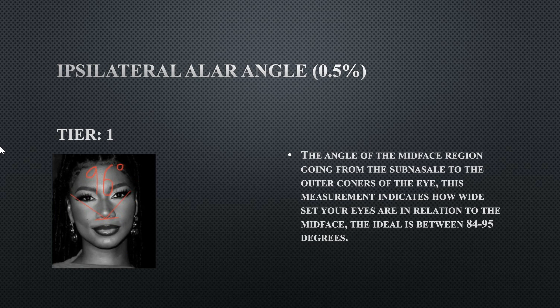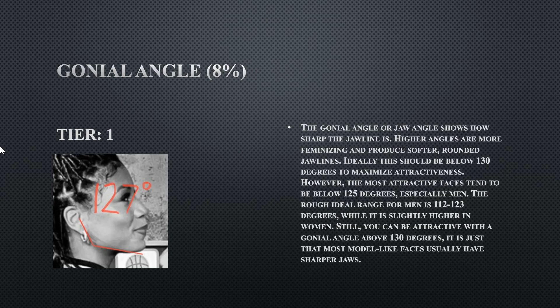Her ipsilateral anterior angle is perfectly fine at 96 degrees. Women tend to have more wider-set eyes, so for a man this would be outside the ideal range, but for a female it is perfectly fine. The shape of a female's head is more horizontal while a male's is more vertical, which is why some measurements differ between male and female faces.